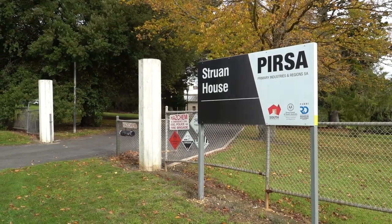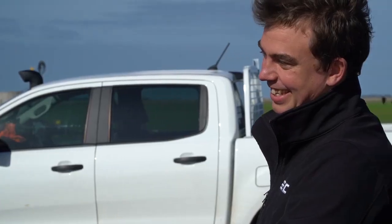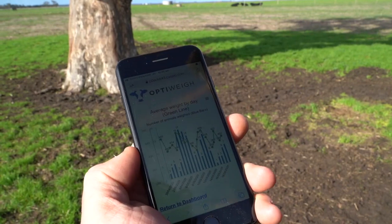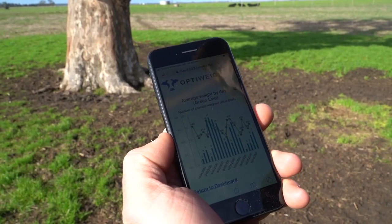My name's Tiffany Bennett, I'm a Livestock Consultant with Plural Solutions SA at the extension arm for PIRSA. We're here today at the Strewn Research Farm with John Cooper, the Farm Manager at Strewn Farm, and Michael Wilkes from Thomas Elder Consulting. We'll be looking at remote weighing options for cattle, looking at the OptiWay system and the opportunities and benefits that it provides.